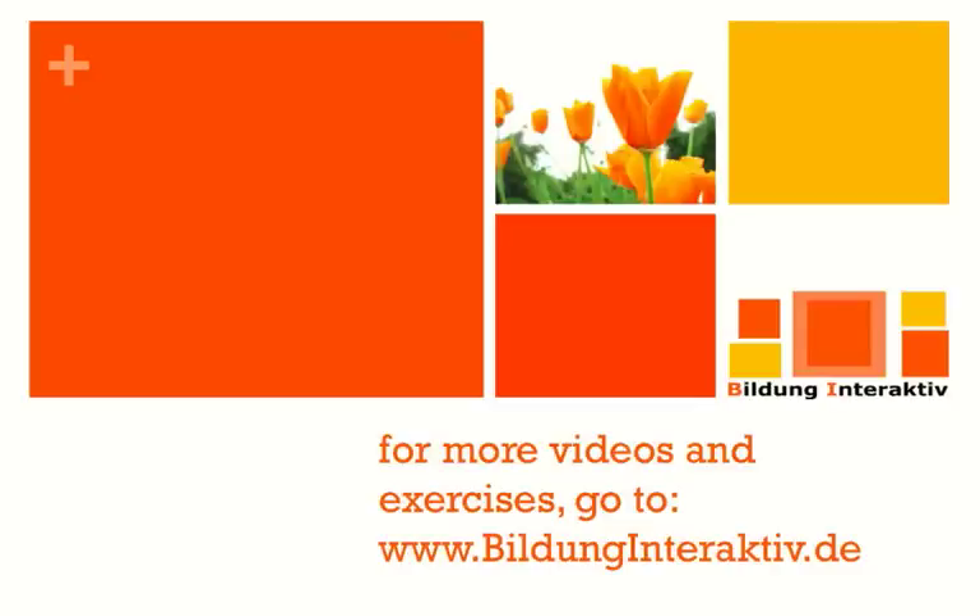Thank you for joining — this was the second set of exercises on the infinitive and gerund. There's a third one as well, and lots more videos and exercises. Please check our YouTube channel or go to our homepage at www.bildunginteraktiv.de.